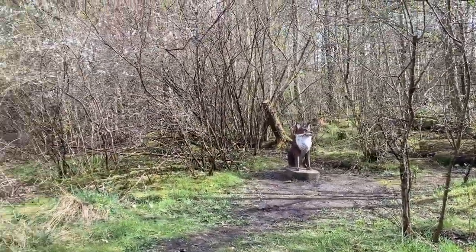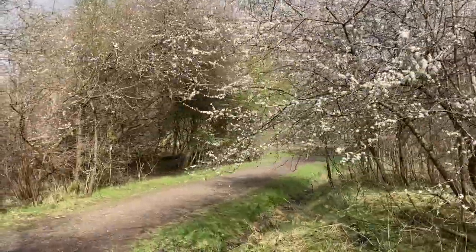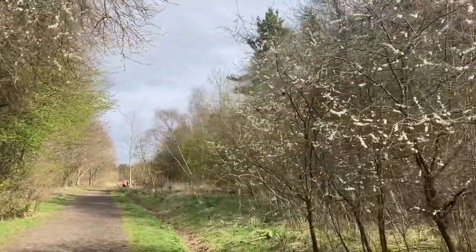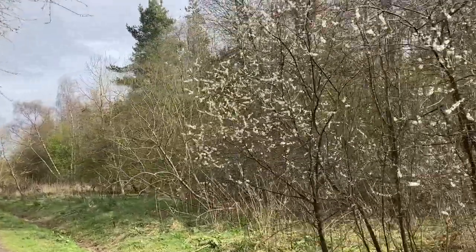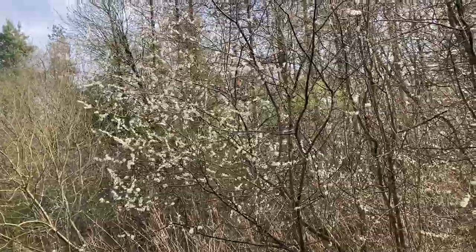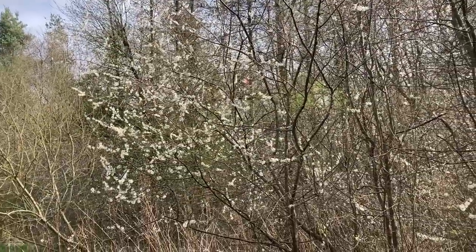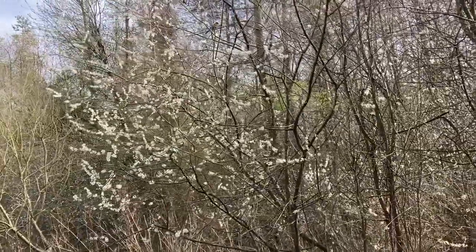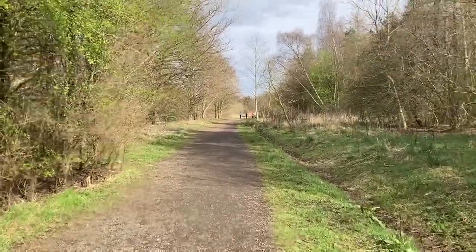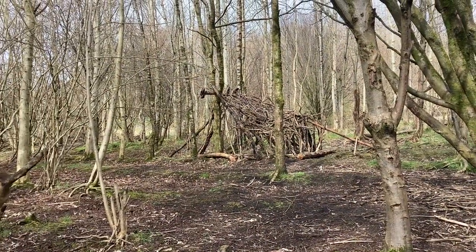There's a fox statue in there. The trees are starting to bloom. I have no idea what those birds are, but I think they might be some sort of finch — they've got dark grey backs, black heads, and orangey red breasts. Also, people have been making dens in the woodland.